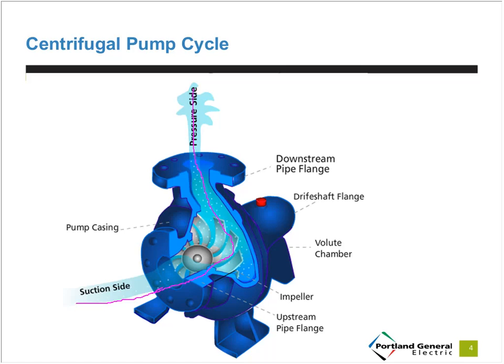One key thing to note here is that we'll talk about a potential energy efficiency measure to trim the impeller of the pump. In this cutout, you can see the impeller indicated by an arrow, and reducing the impeller diameter would reduce the capacity of the pump, but would also result in energy savings. We'll talk about that in some of the case studies.